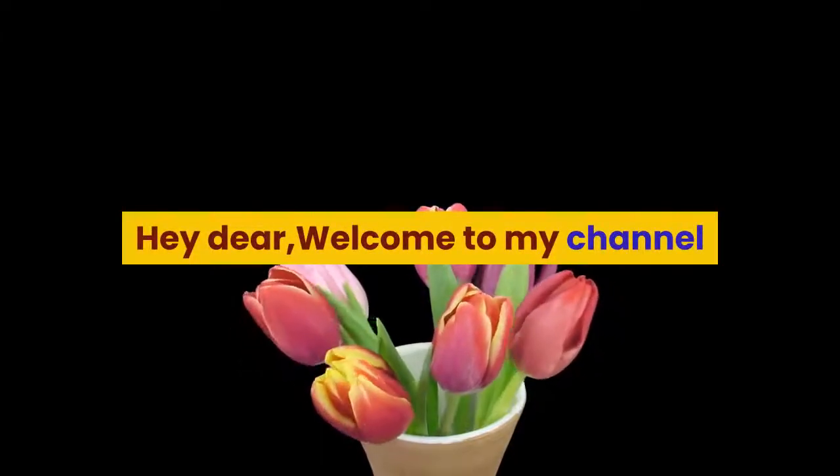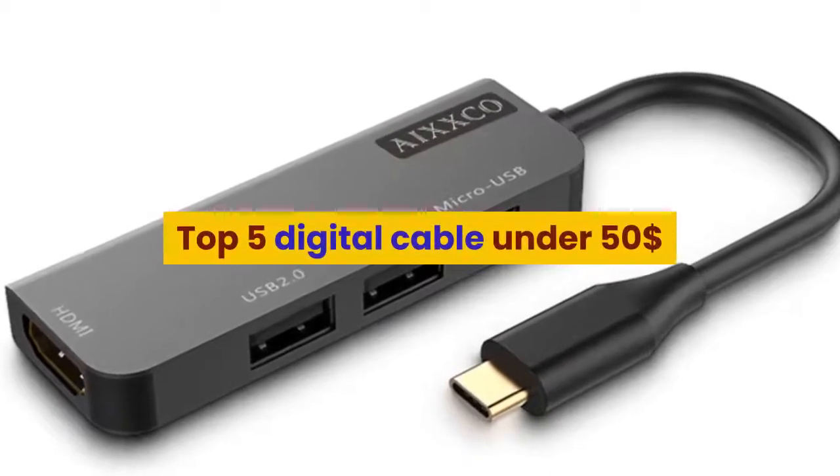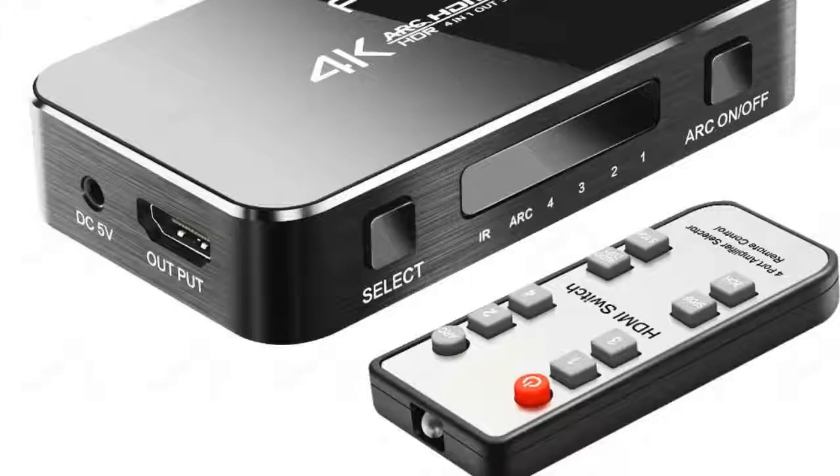Hey dear, welcome to my channel. Today I will show you the top 5 digital cables under 50 dollars. If you're new to my channel, please subscribe and press the bell icon for more new videos.